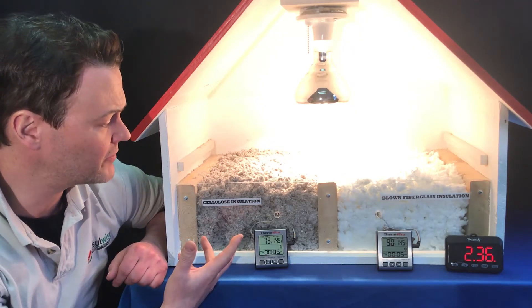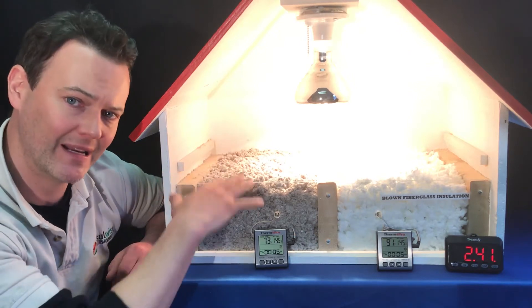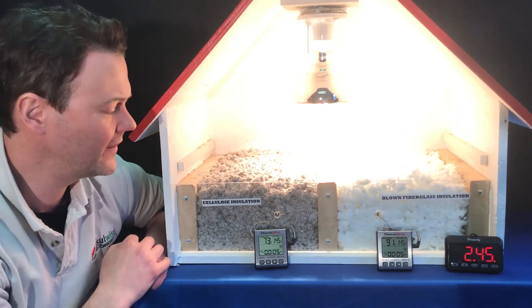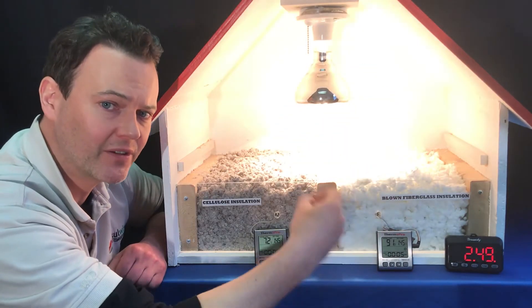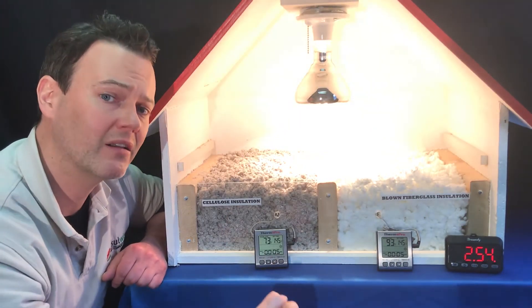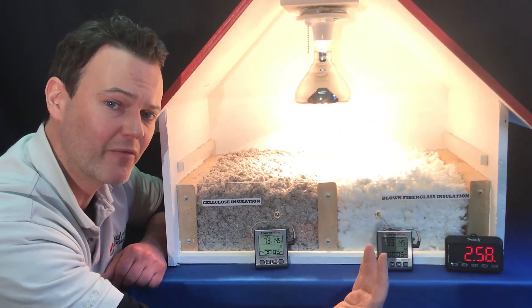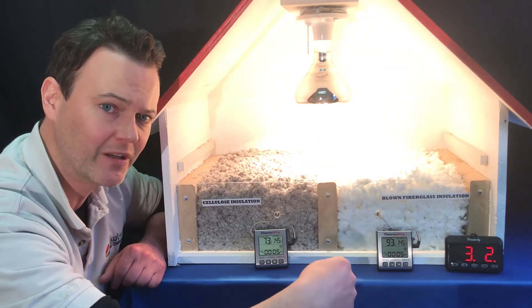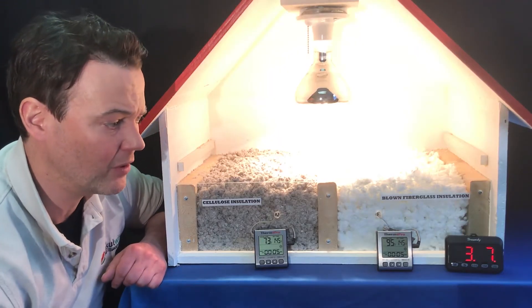Another thing we like with cellulose is that in the wintertime, after you blow it in, it kind of compacts, and that allows the cold air to sit on top of it rather than fall down through it like with blown fiberglass. Blown fiberglass is so airy and light — almost like popcorn — and it allows cold air to fall down through it, meet warm air coming up from the ceiling below, and that forms convection loops inside the material, further lowering its R-value precisely at the time you need it most.